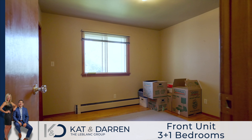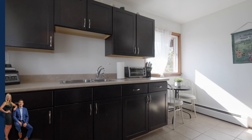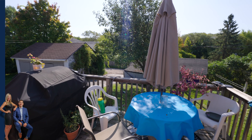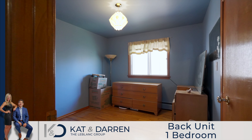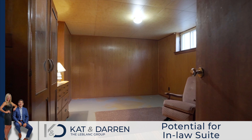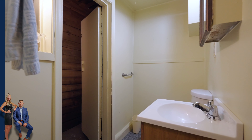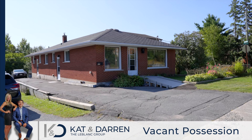Inside this duplex we have two units. Here at the front we have three spacious bedrooms, and in the lower level we have an additional bedroom. At the back it's a one bedroom with an unfinished basement. Both units have their very own parking and driveway.